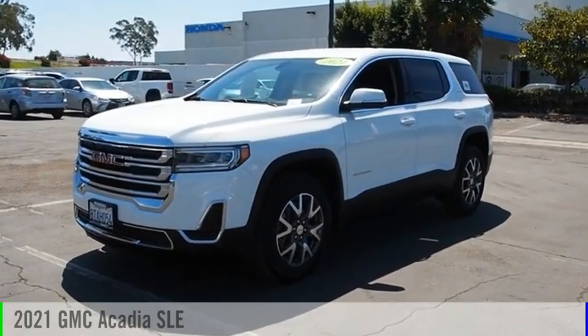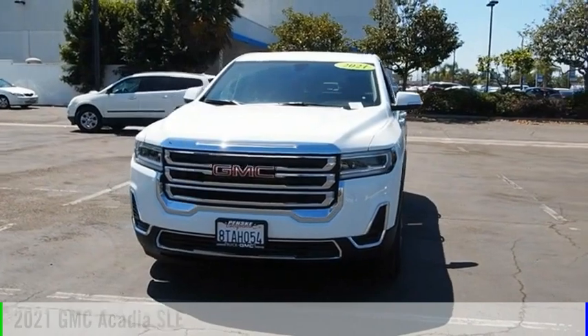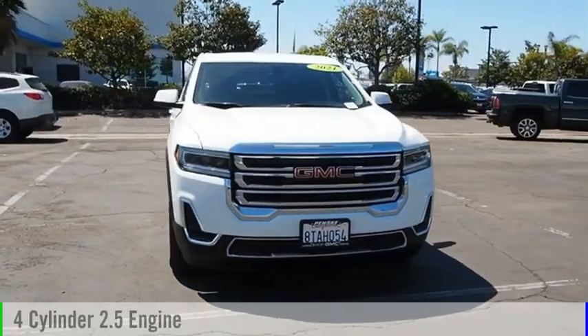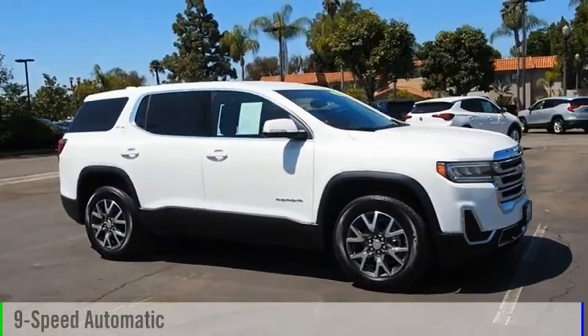Stop by and take a look at the 2021 Acadia. This vehicle is powered by a front-wheel drive, four-cylinder, 2.5-liter engine, and comes with a nine-speed automatic transmission.